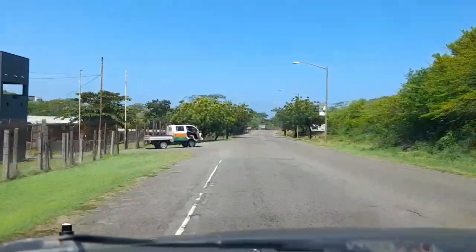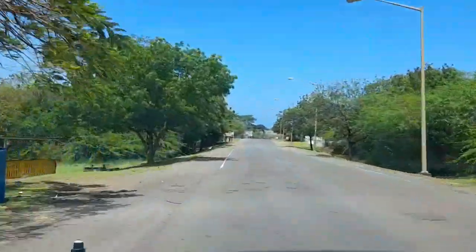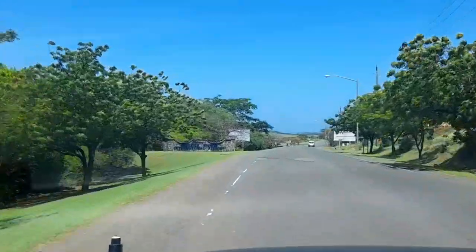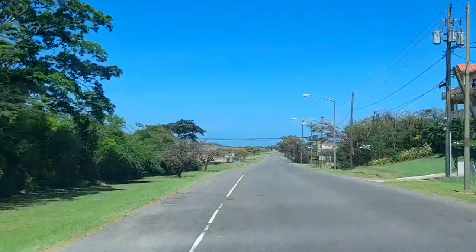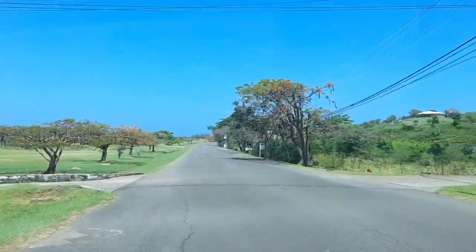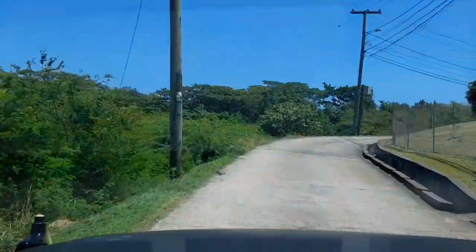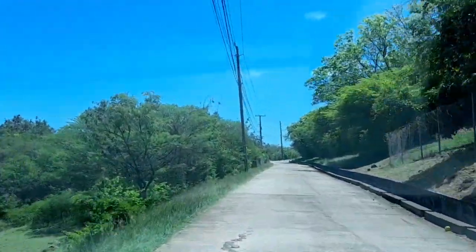So we are approaching the airport area now — Point Saline. Dr. Groom's Beach seems to be to the right of the roundabout. We're going to take this road here to the right, heading toward the airport. We're going to drive in and see — we're not sure if we might have to do a bit of walking or if the road would take us straight there.